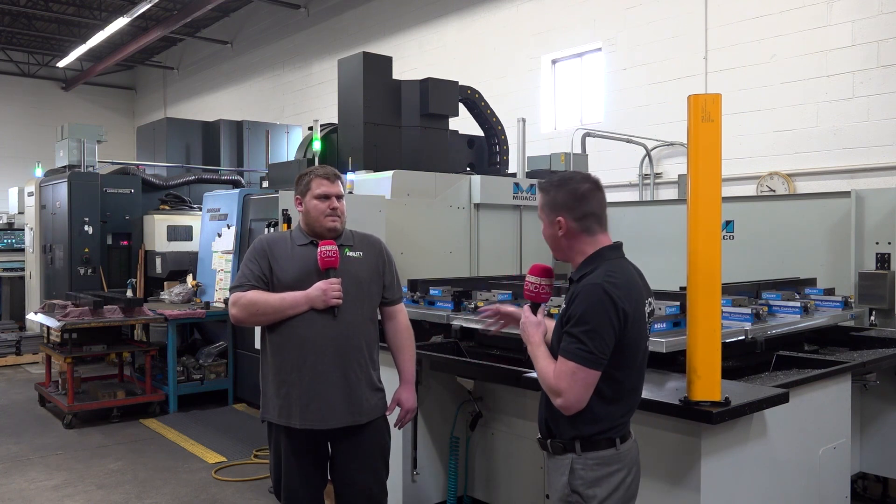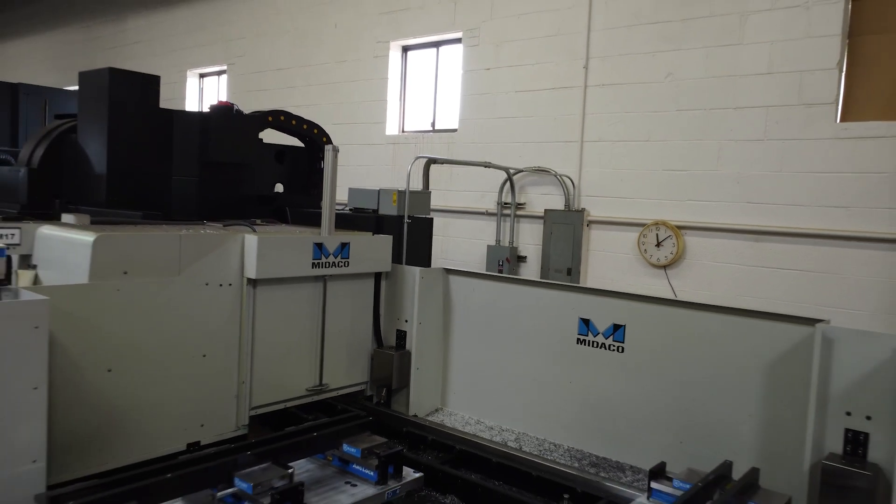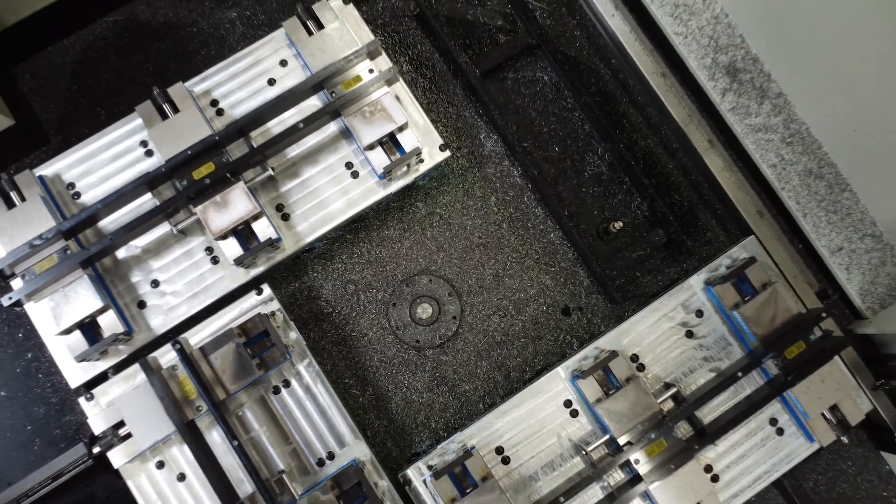So what's changed since adding this Miteco product? Basically now we are able to run four times as many parts. So instead of running 10 minutes with the machine sitting waiting for me to come over and change parts, I'm able to run for 40 minutes, change all four pallets, and run for another 40 minutes while I go do something else.